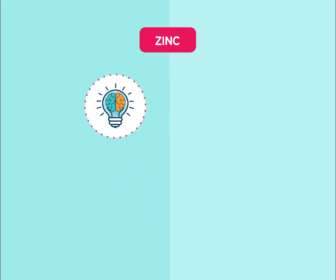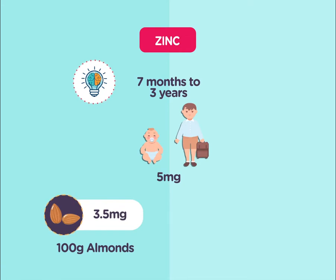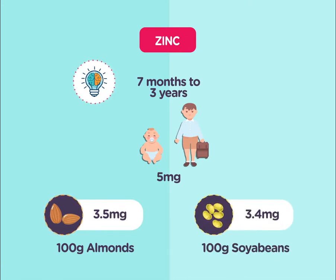Zinc — it helps in the development of the baby as well as in the improvement of the baby's immunity. Children of 7 months to 3 years of age need 5 milligrams of zinc every day. Almonds are a good source of zinc and contain around 3.5 milligrams per 100 grams.